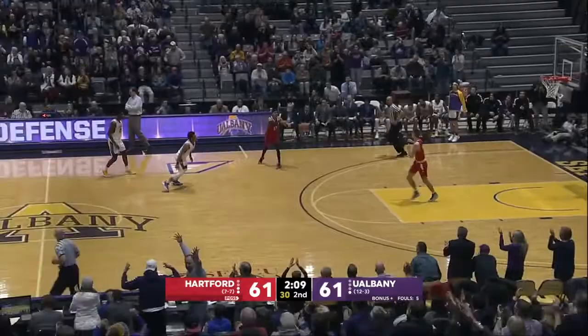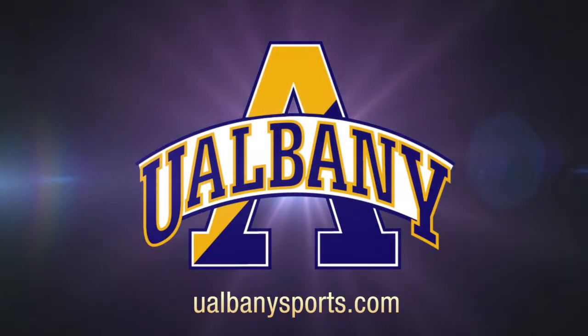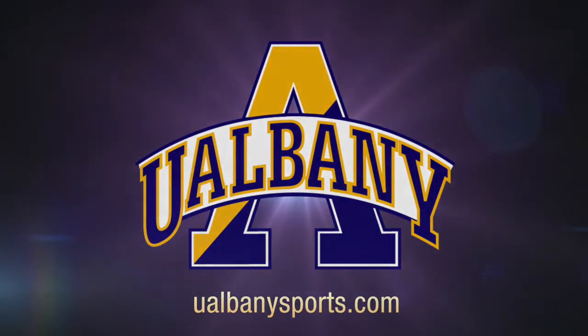Hartford at a 20 point lead at the 11 minute mark, and Hartford's gonna come here and shock UAlbany on their home court in the conference opener of this season.